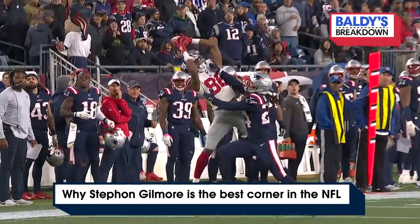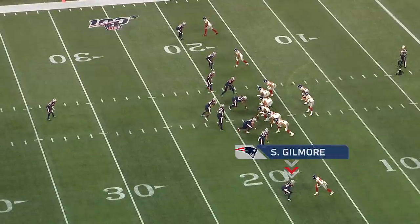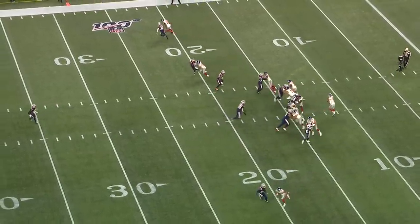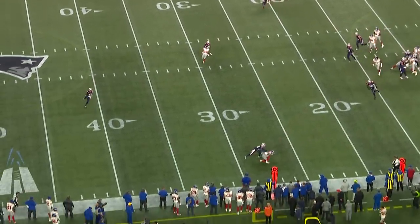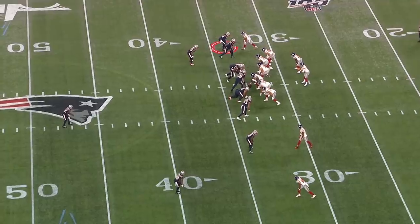One thing was confirmed about last night's game between the Giants and the Patriots: Stephon Gilmore is the league's best corner. And it's been going on for a while now — the best corner since Revis. In his 50 snaps last night, he gave up one completion to Darius Slayton on the game's first play. But that was it. That's all he gave up.